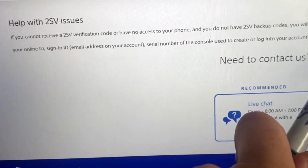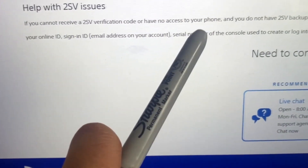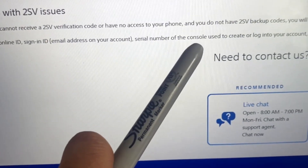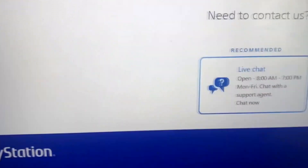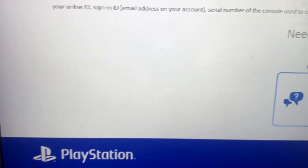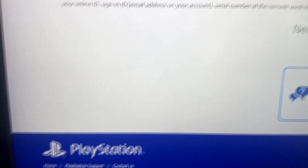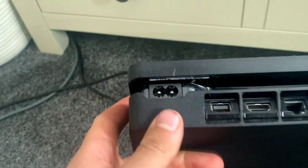I'll need my contact details: online ID, sign-in ID — so my email address on my account — and the serial number of the console used to create or log into your account, and any recent transaction details. I know my email, I know my online ID which is my username on the PS4, and I know my password. For the serial number, it looks like it's underneath the back where all the plugins are — obviously I can't show you, but I can talk you through it if you're having trouble.